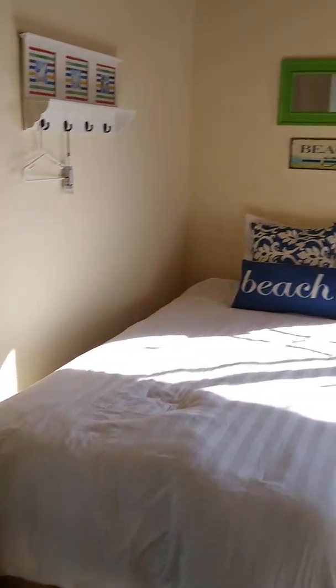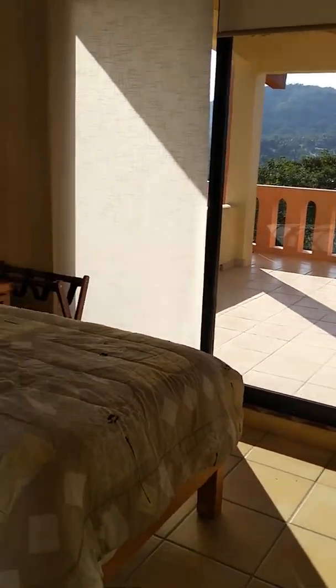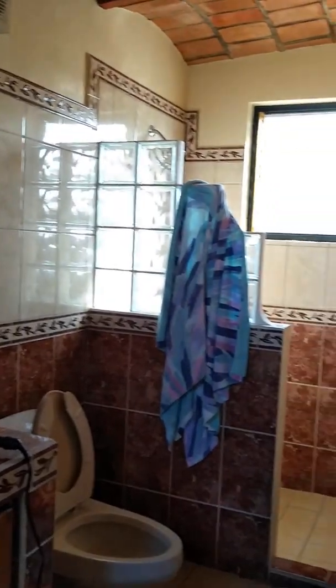And then we'll go into the bedroom that is completely empty — somebody could have been staying in there. And then the upper bathroom. Pretty cool, eh?